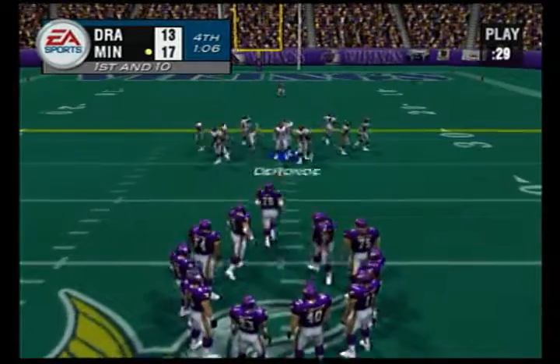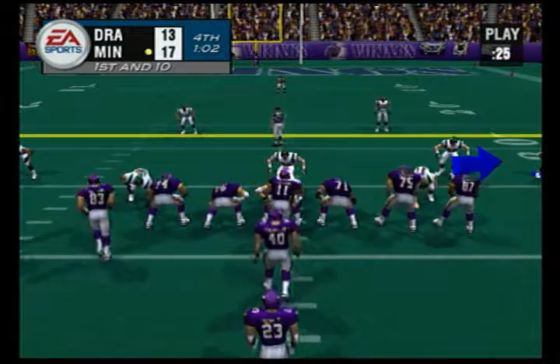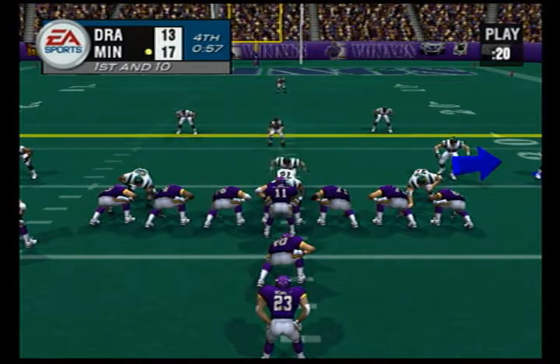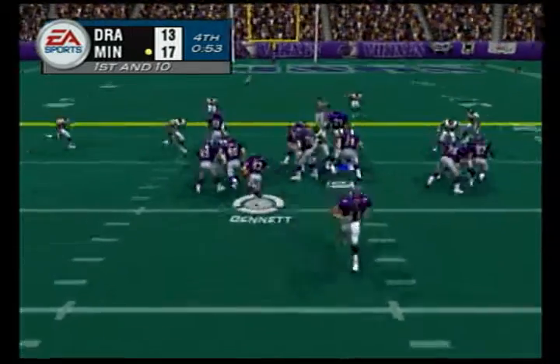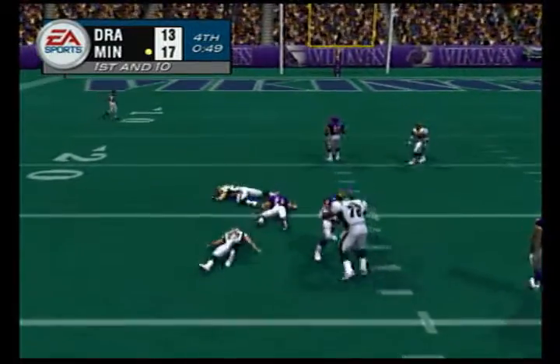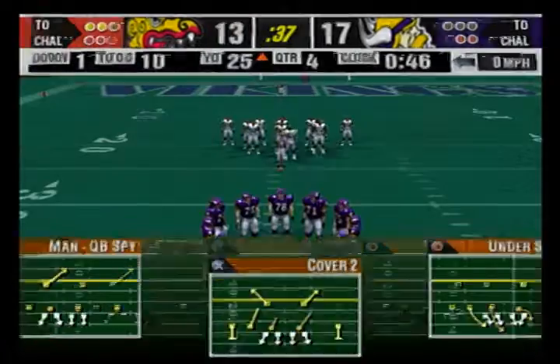It's first and ten. Huge first down. And now all the defense can do is watch — they had their chance, now it's over.